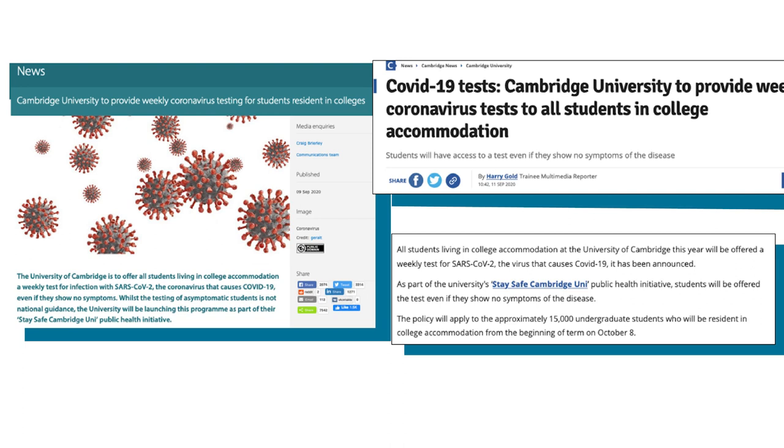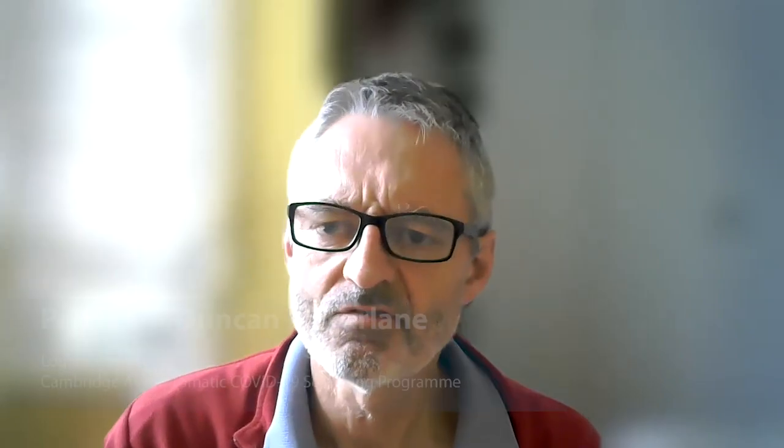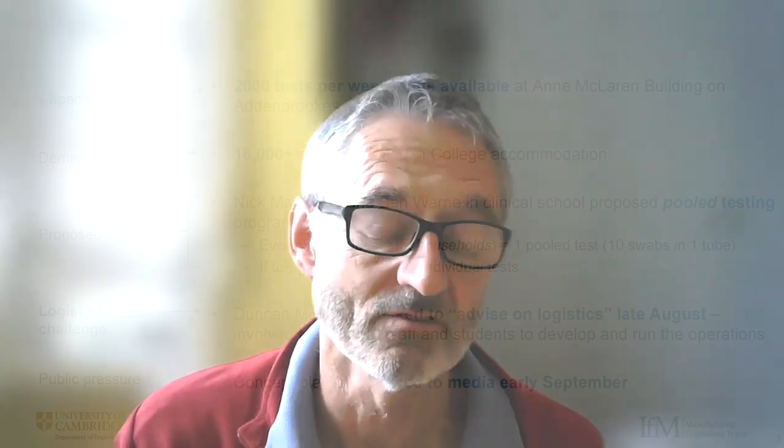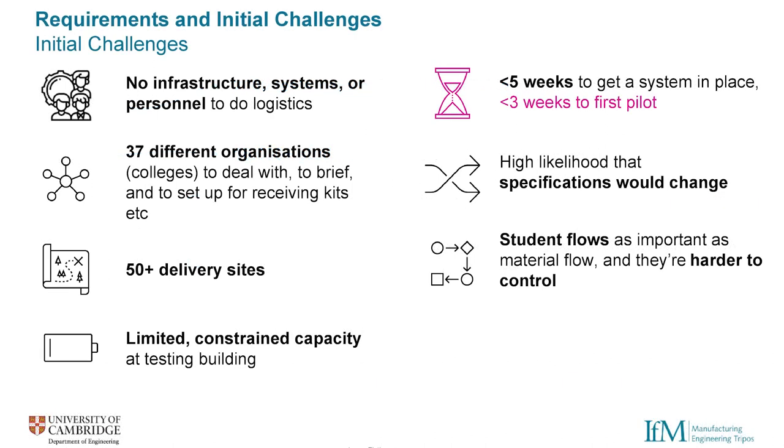In early September, the programme was announced to the press, placing additional importance on the pilot and rollout's deadlines and success. The programme faced some significant initial challenges getting up and running, particularly from an operational point of view. There were no systems established, no infrastructure in place or key personnel to handle the programme's logistics. This was amplified by the fact that there were 37 different colleges which would need to be interfaced with, each having over 50 delivery sites amongst them.